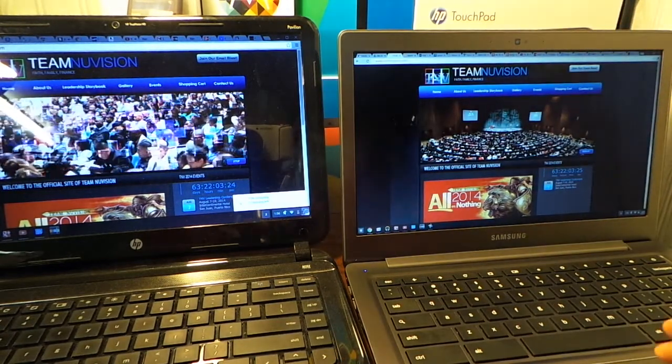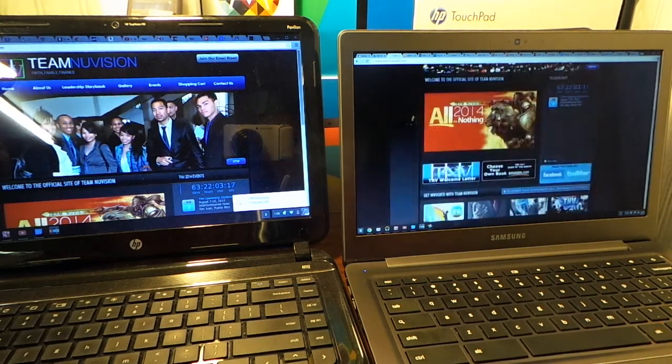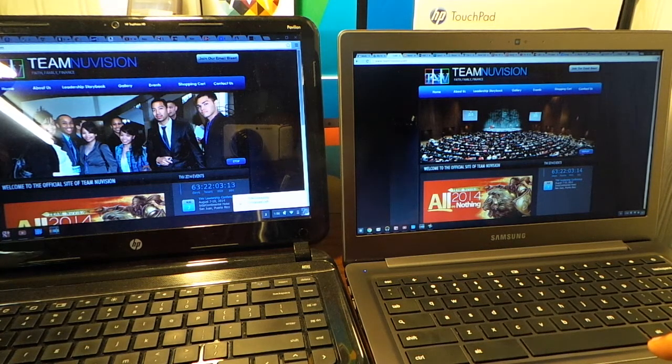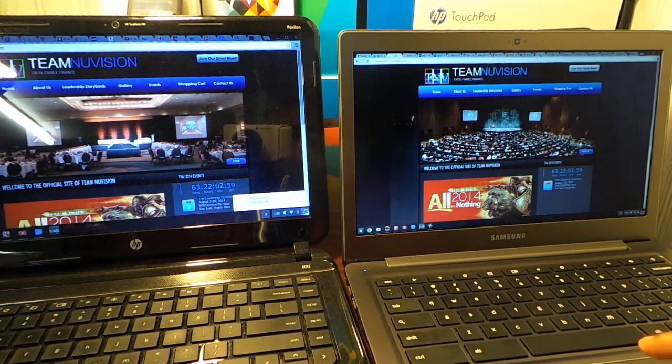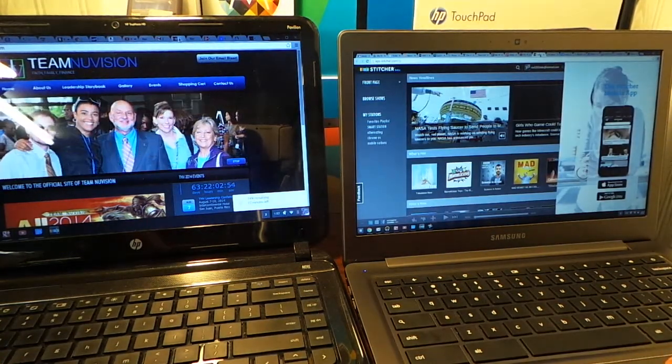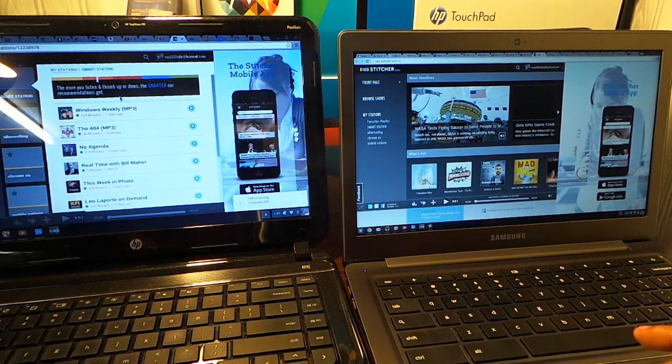There's a clock ticking on both devices from sites here. Let me go to another demanding site — let me go to Stitcher. I don't see any problem between both these devices; they're both doing the job. The Samsung is doing the job as well. Now I have two things playing in the background.